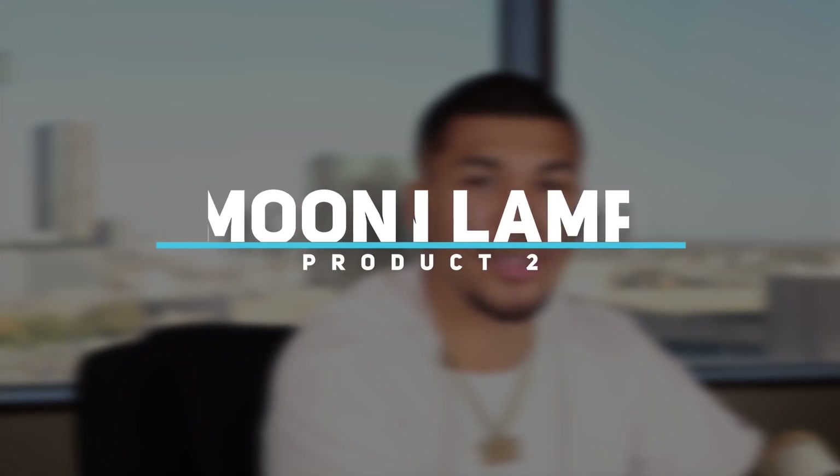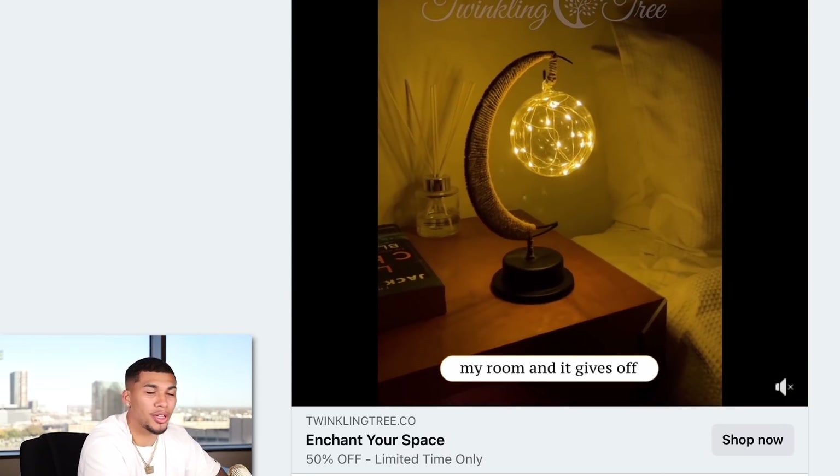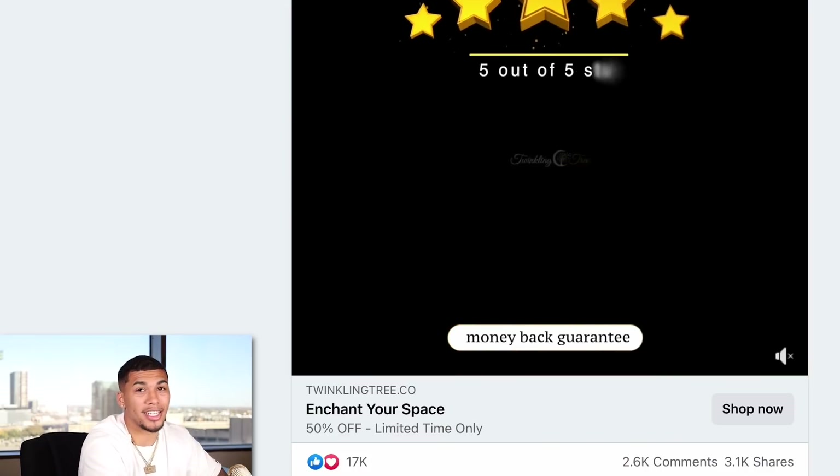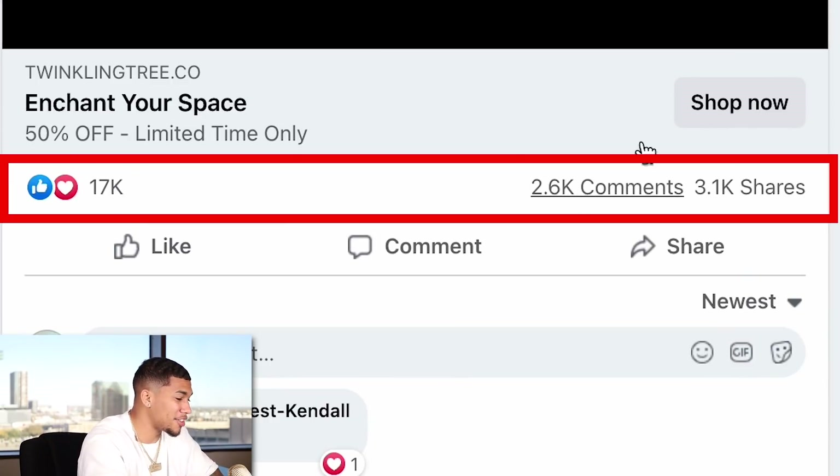Product number two is a moon lamp. It basically transforms any room into an amazing magical glow — another great product to sell this upcoming season. The advertisement has 2,600 comments and 3,100 shares, which is exactly what you want to see before you start selling a product.